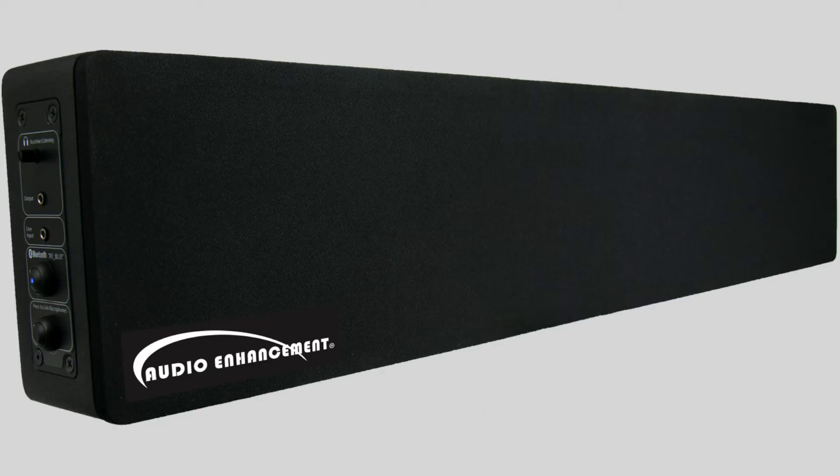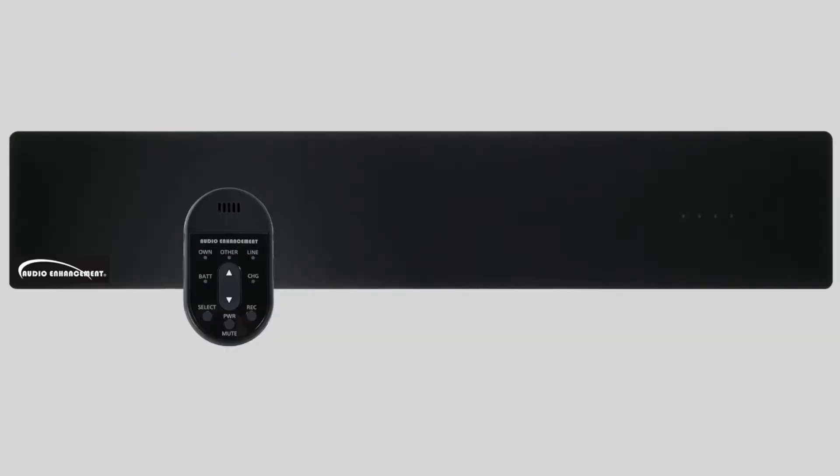We've also got a portable solution that's really great called our Beam. This is nice for anyone who's putting an interactive flat panel on a cart.